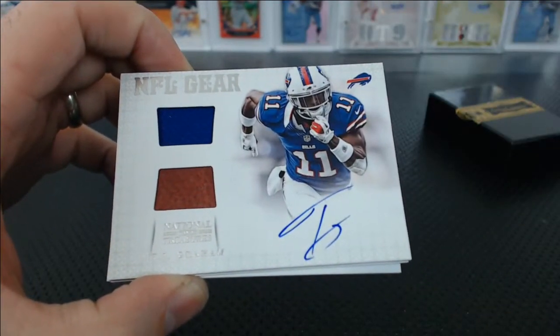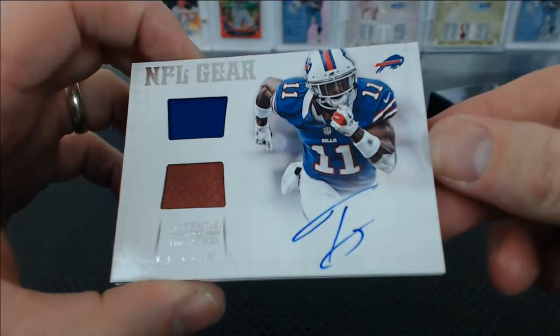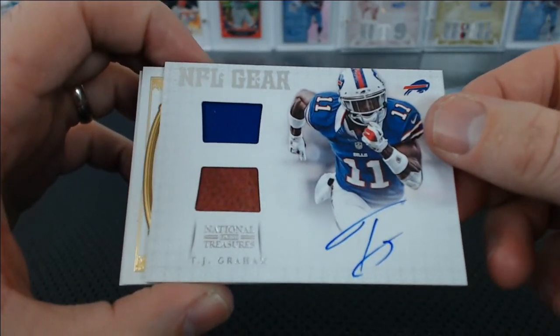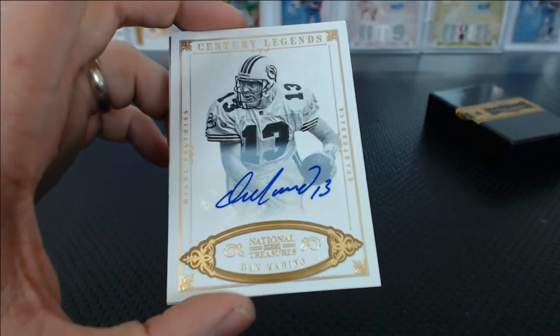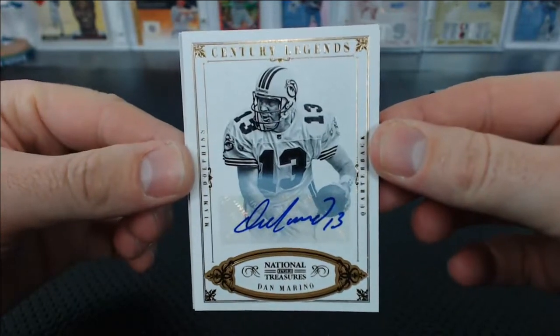Another NFL Gear, this one with an autograph — that's numbered to 49, by the way. Colossal patch. T.J. Graham NFL Gear Jersey Football Relic autograph, for Christopher P. Oh, are you serious? Dan Marino autograph! Christopher P. with the Dolphins. Century Legends Gold Foil Dan Marino autograph.